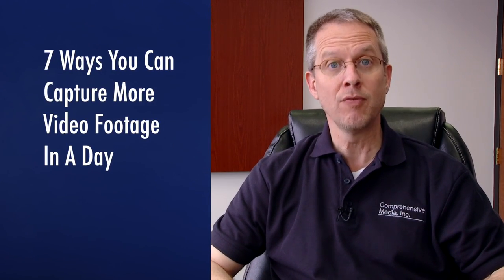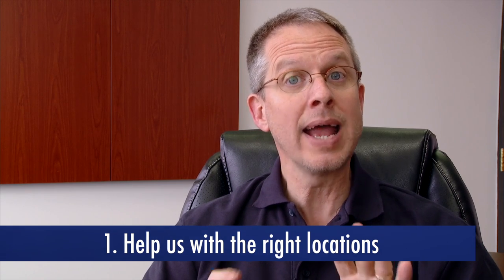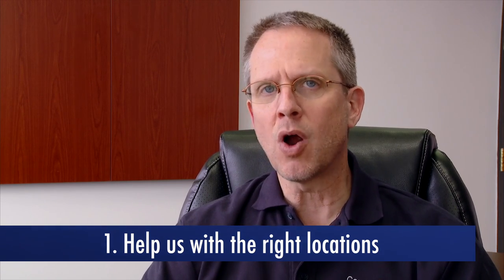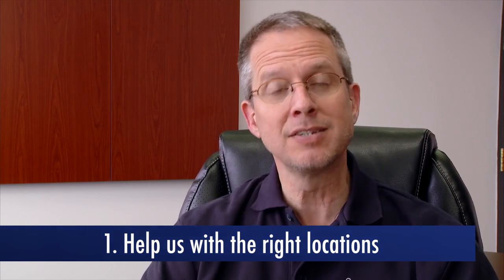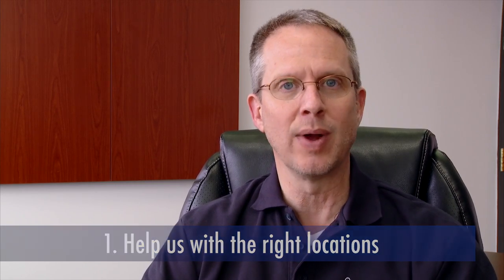With that in mind, I want to share seven ways you can help us capture more video footage in a day. The first way: help us with the right locations. We'll ask the right questions to make sure our shoot locations give us the best bang for your buck, but we need you to answer those questions.